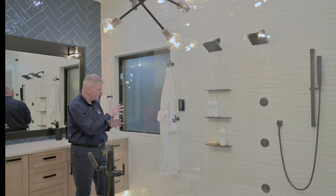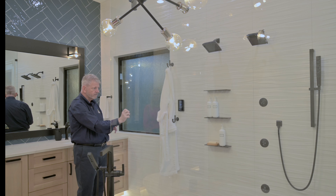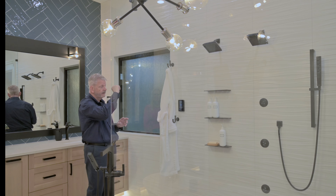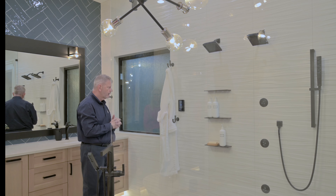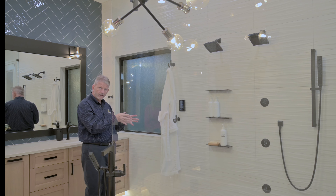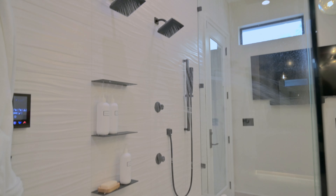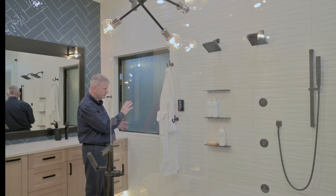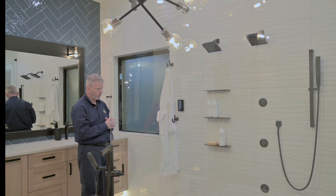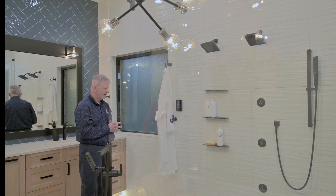The keypad controls water temperature and which fixture you're getting water from - whether it's the main shower head, body sprays, handheld, ceiling head, or any combination. The other nice thing is you can set up profiles. The husband can have his profile the way he likes to take a shower, and the wife may have a completely different profile. It really cleaned up the walls because our initial design had three different valves with handles, which just cluttered up the wall.